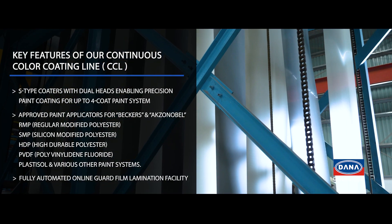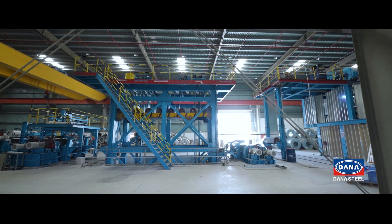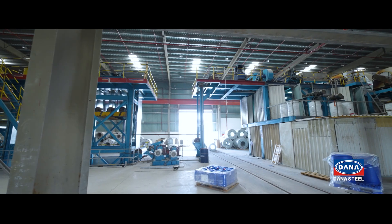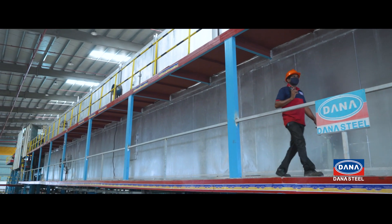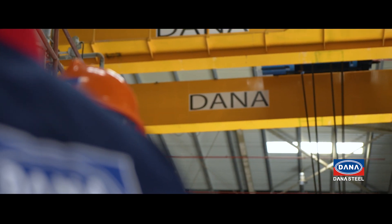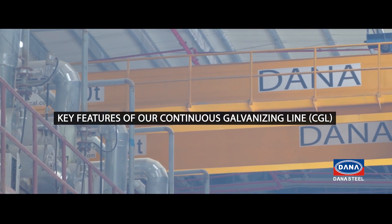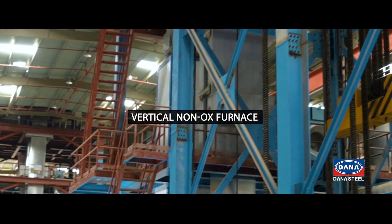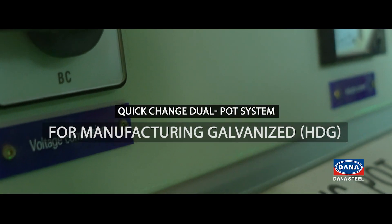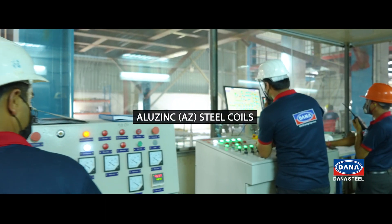Fully automated online guard film lamination facility. Key features of our continuous galvanizing line (CGL): vertical non-aux furnace, and a quick change dual pot system for manufacturing galvanized HDG and Aluzinc AZ steel coils.